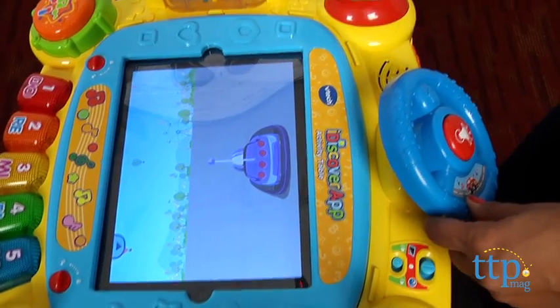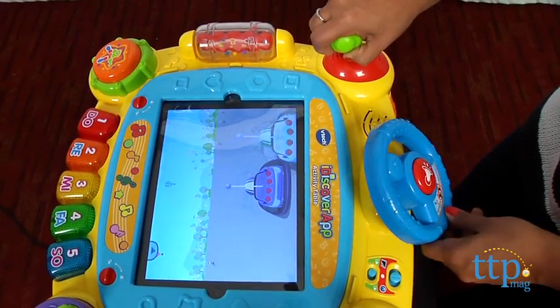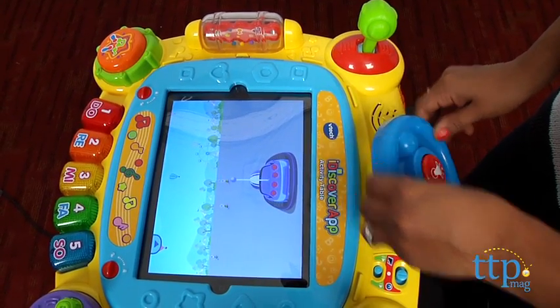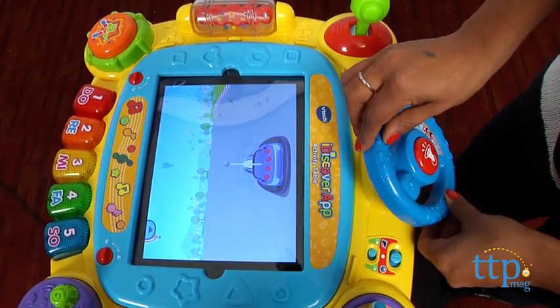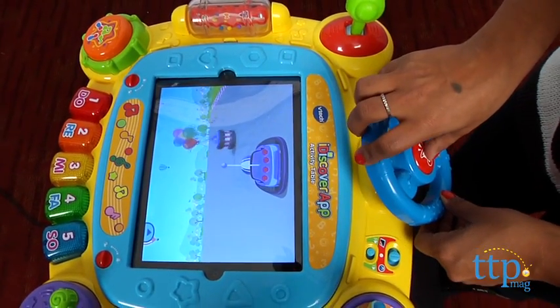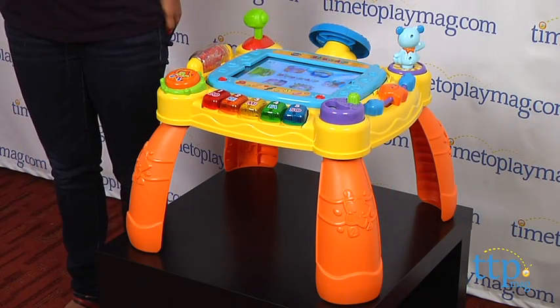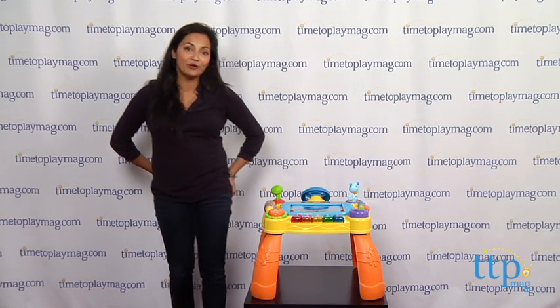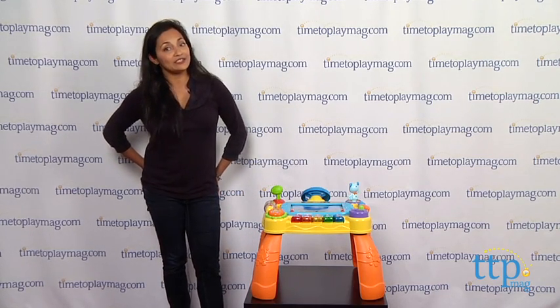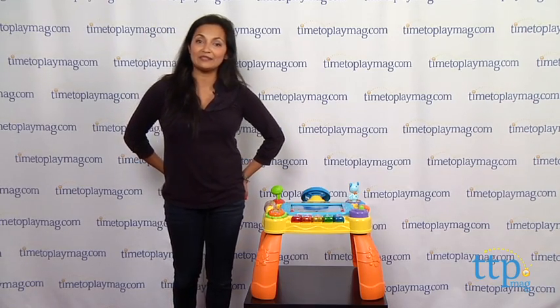All the features encourage developing motor skills, language development and sensory development. The app activity table works with your iPad or Android tablet and you can download six free games from the App Store and Google Play Store. The apps interact with the other features on the table. The VTech iDiscover App Activity Table requires three AA batteries and is for ages 12 to 36 months. For more information and the best reviews online, you can find us at TimeToPlayMag.com, your number one source for all things play.